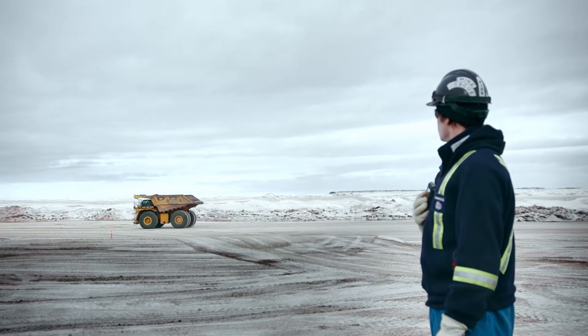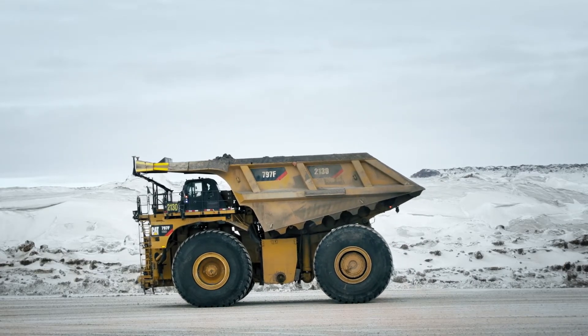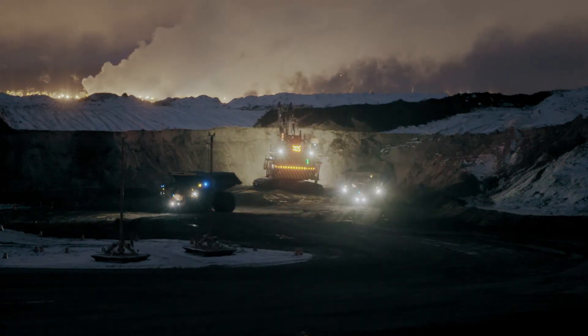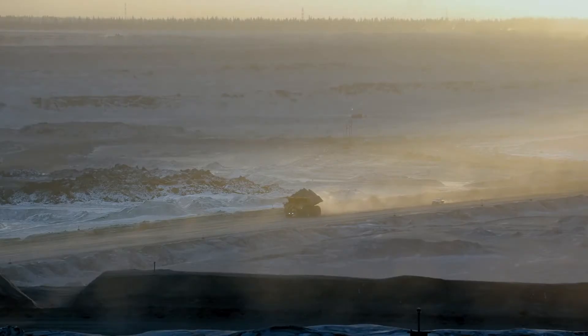We pointed out to them when they came up here: this is your biggest challenge, this is going to be one of the most important things you need to figure out. You wouldn't be able to run these trucks at all because they go in the exact same spot every time, and you would probably do 10 loads and the truck would be stuck. Well, Caterpillar figured it out.